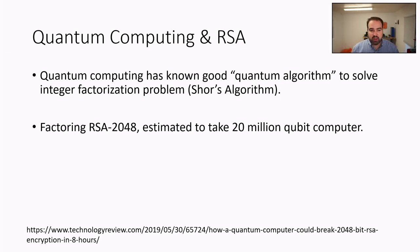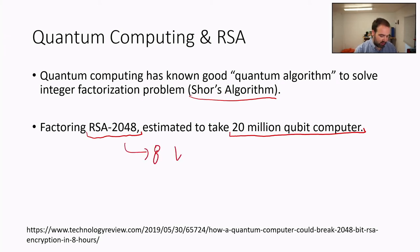The other thing you might hear about is quantum computing. Quantum computing has a well-known algorithm — Shor's algorithm — to solve the integer factorization problem efficiently. As a practical example, factoring RSA-2048 with a suitably sized quantum computer — specifically a 20-million-qubit machine — would take about eight hours. Compare that to the billions of years it would take a classical computer, even a very large one. That's why quantum computing is so interesting in this context.